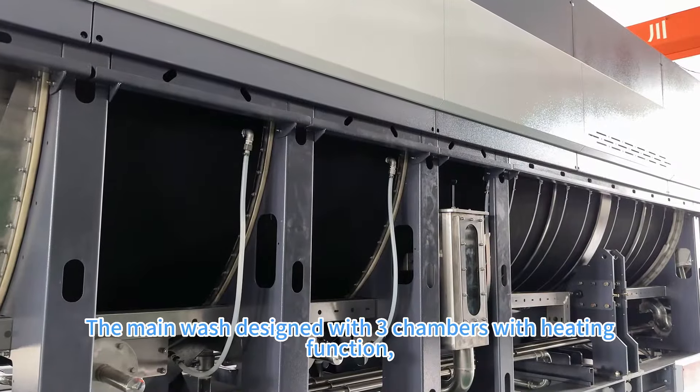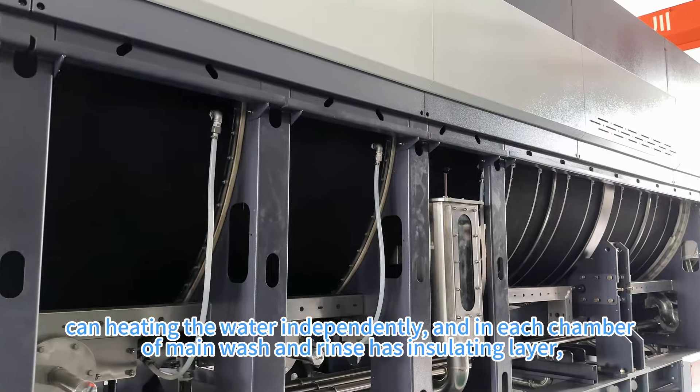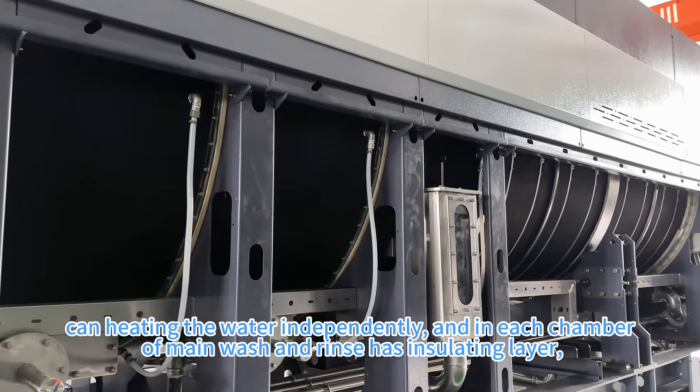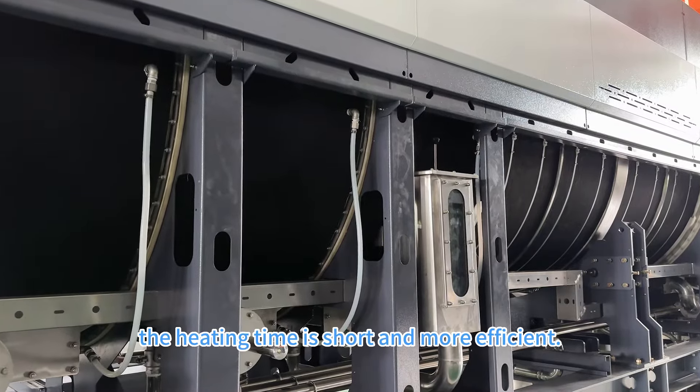The main wash is designed with three chambers with heating function that can heat water independently. Each chamber of the main wash and rinse has an insulating layer, so the heating time is short and more efficient.